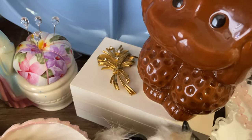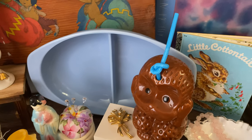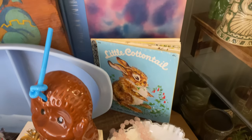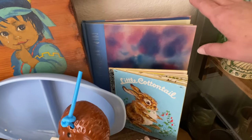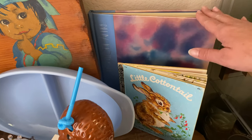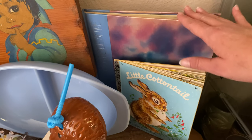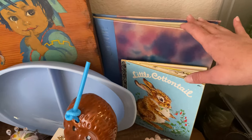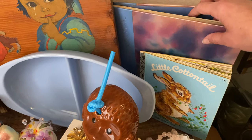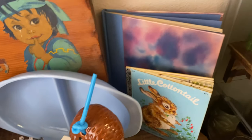We have a vintage brooch. A piece of Delphite blue Pyrex. A little Cottontail vintage golden book. These are part of a series of Time Life books that I will be selling along the course of the sales.